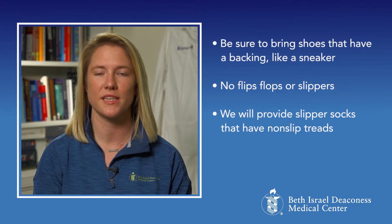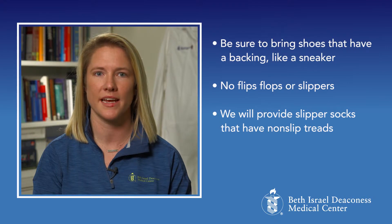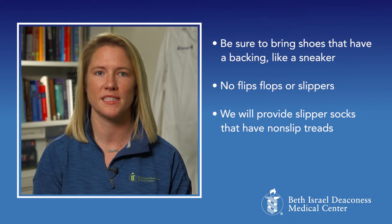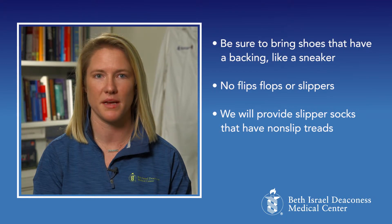Also, be sure that you bring shoes that have a backing, like a sneaker. Flip-flops and slippers are not recommended because they are loose and can increase your risk to fall. While you are in the hospital, we do provide slipper socks that have non-slip treads to prevent slipping.